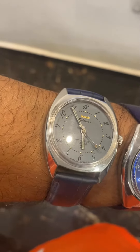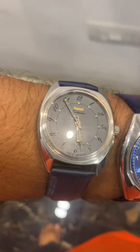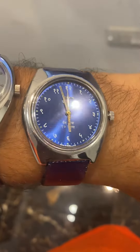This one is a normal Koinur watch, same as the Vijay case — Vijay Koinur shares the same HMT cases. Both are stainless steel; this one is 35mm without crown and this one is 38mm without crown.